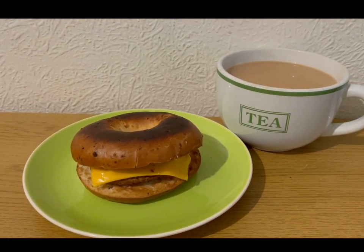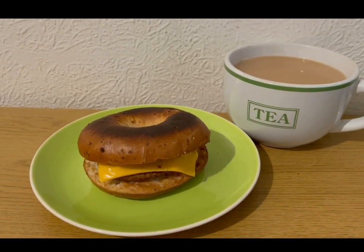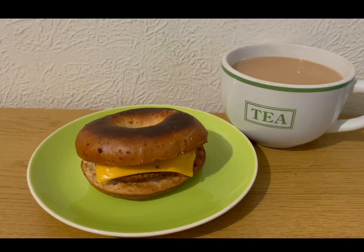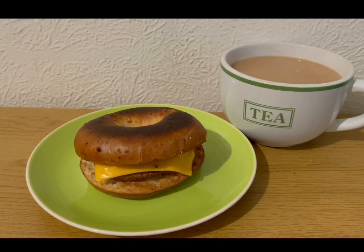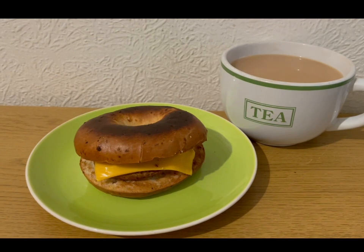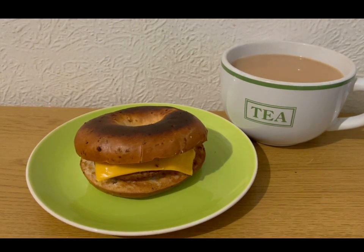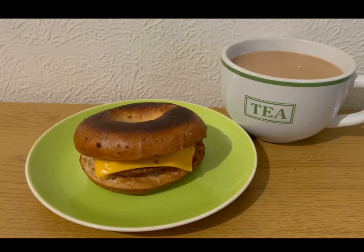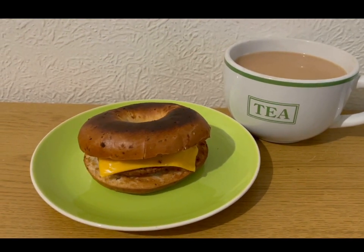I've got a New York Bakery bagel - it's the red onion and chive one. These are my favourite. I buy a pack and then I cut them in half and freeze them so it's easy to get them apart so I can grill them. I've caught the top of it but I'm not that bothered. It's 91 grams which is seven smart points.